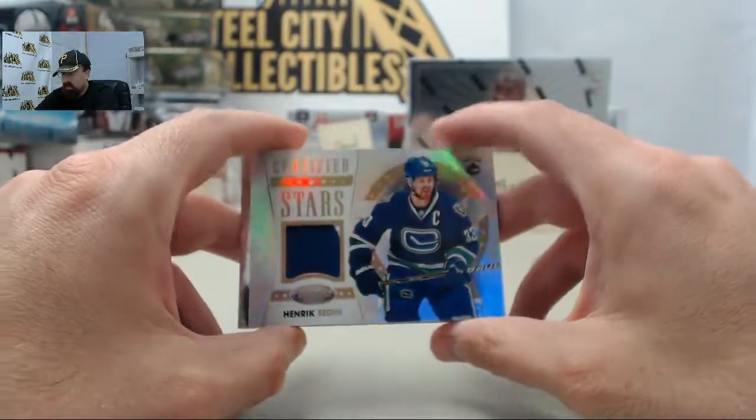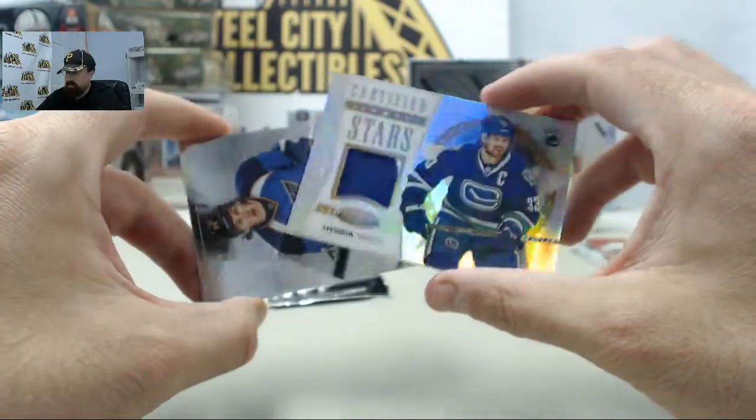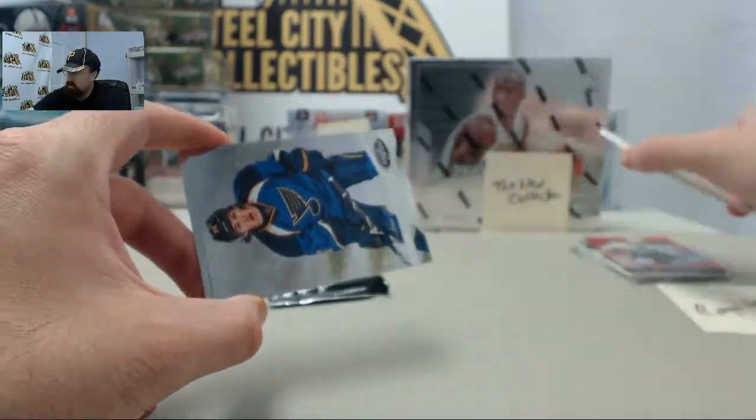We've got a nice hit here — the Henrik Sedin Certified Stars Patch, 20 of 25. Cool hit right there, Vancouver Canucks.